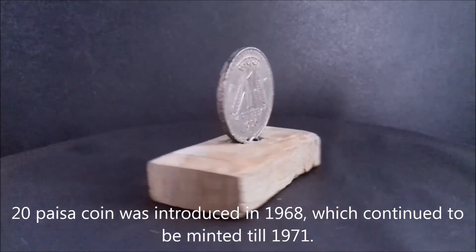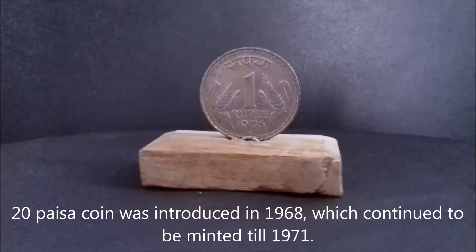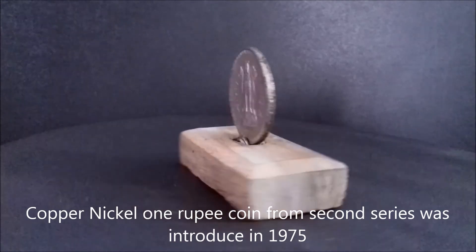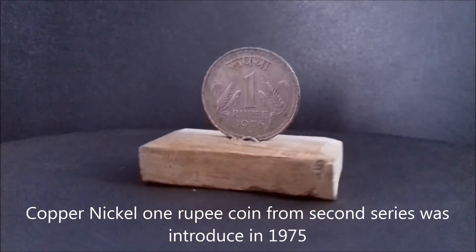20 paisa coins were introduced in 1968, which continued to be minted till 1971. The cupro nickel 1 rupee coin from the second series was introduced in 1975.